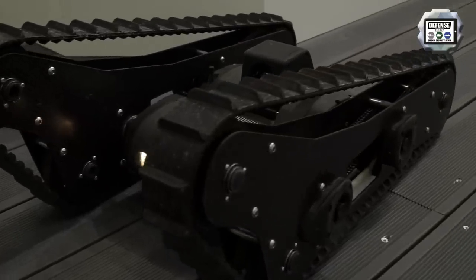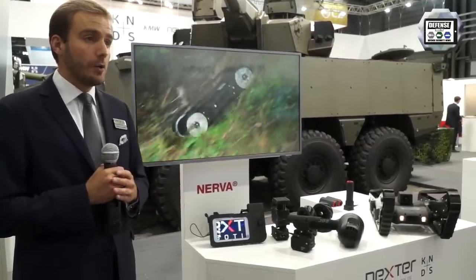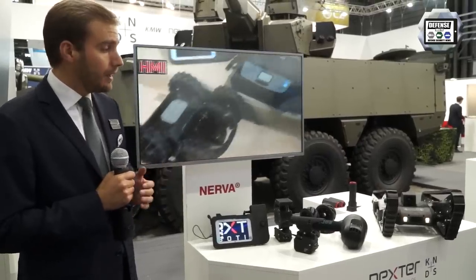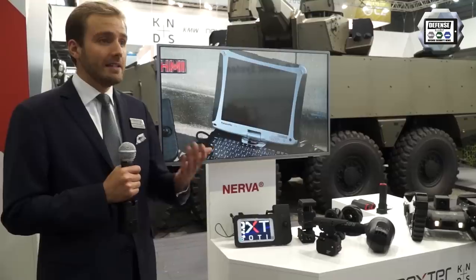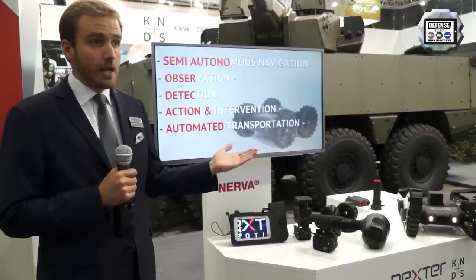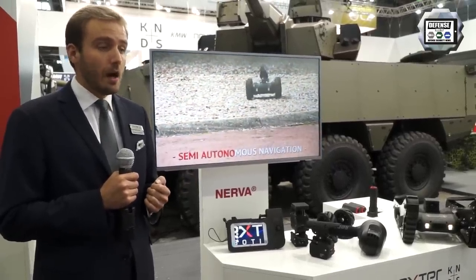Today, we are showcasing the Nerva LG. We also have another product, the Nerva S — a smaller platform, basically half the size of the Nerva LG — but also a bigger platform, the Nerva X6. The Nerva X6 is dedicated for EOD missions — Explosive Ordnance Disposal. The Nerva LG and the Nerva X6 have been awarded a contract with the Canadian Army.